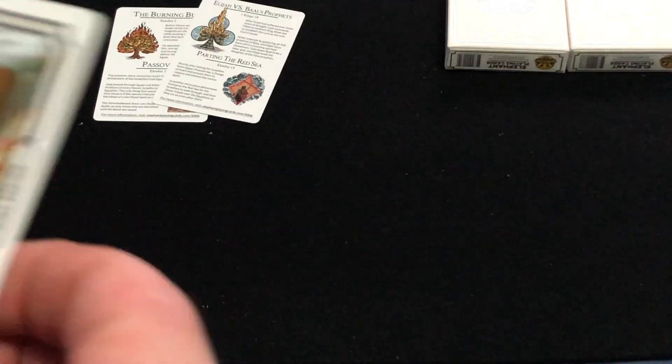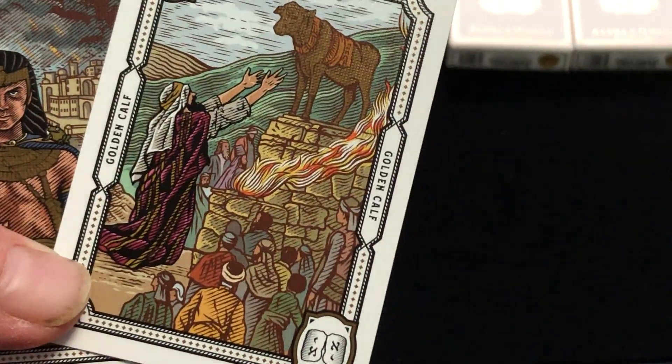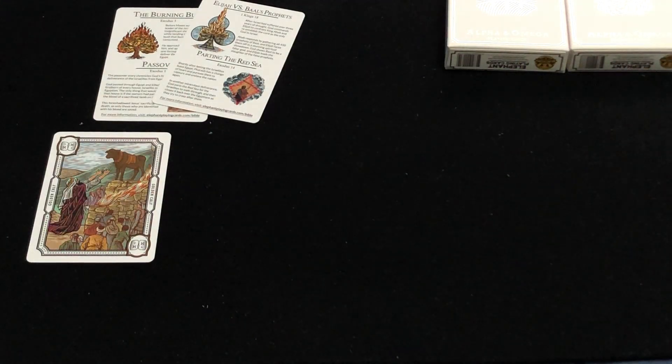And the Jokers — some interesting ones. First of all, you have the golden calf. That was no good — you're only supposed to praise God, not these creations that they made.